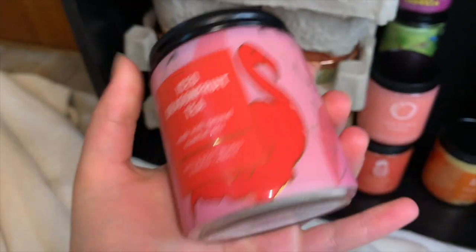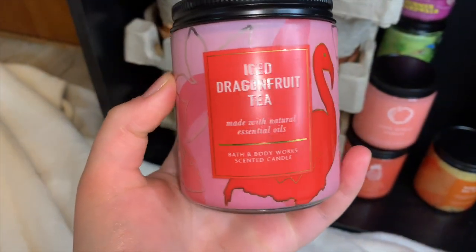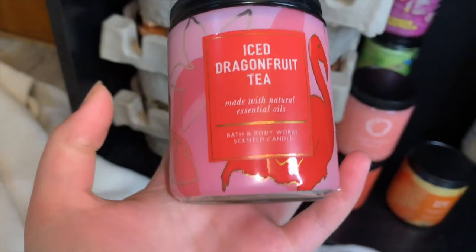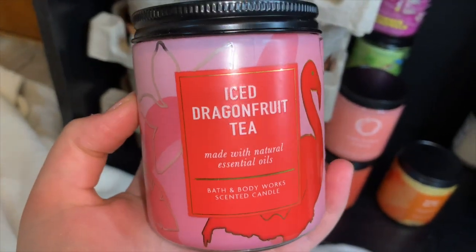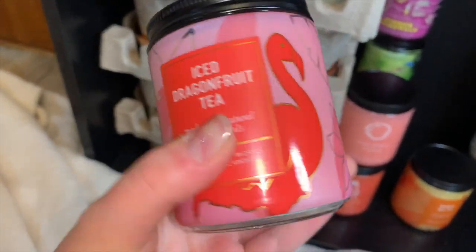Then we have Iced Dragon Fruit Tea — again no notes. This is a fruity sweet iced tea scent. If you took raspberry iced tea and added a more exotic tropical fruity scent, that's what this smells like. It's a beautiful scent — very bright, fruity, and perfect for the summer.